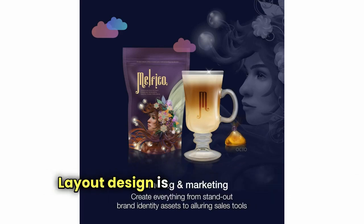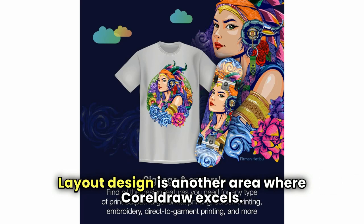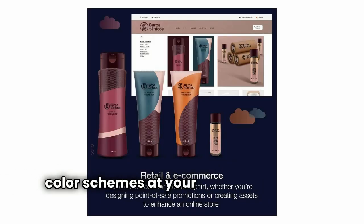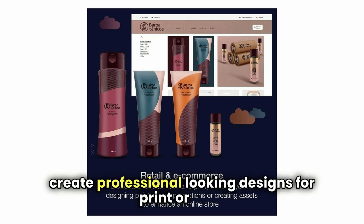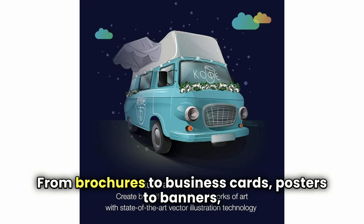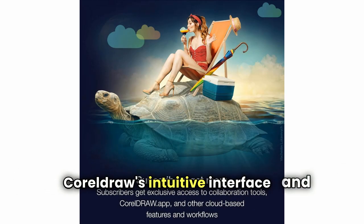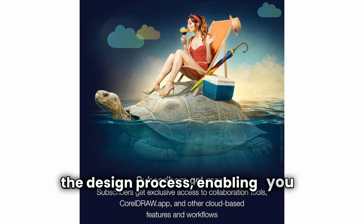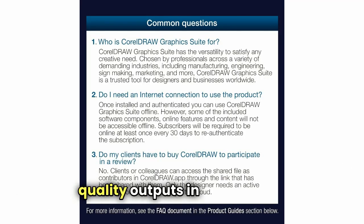Layout design is another area where CorelDRAW excels. With a wide range of templates, fonts, and color schemes at your disposal, you can easily create professional-looking designs for print or web. From brochures to business cards, posters to banners, CorelDRAW's intuitive interface and powerful layout tools streamline the design process, enabling you to produce high-quality outputs in record time.